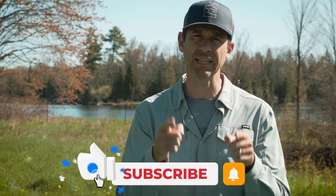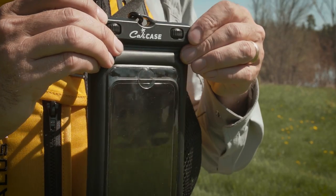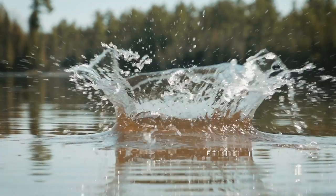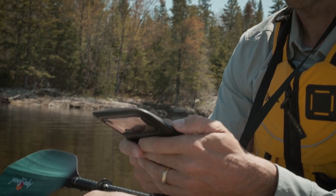But before I do that, please, if you haven't already, subscribe to Paddle TV and hit the notification bell because we have lots more paddling tips, gear reviews, and paddling adventures coming your way. I also want to send a quick shout out to CaliCase for sponsoring this episode. CaliCase is more than just a waterproof phone case — it really is complete peace of mind knowing that your phone is fully protected when you're on the water. Not only is it waterproof and padded on both sides, but it floats, and it lets you take photos and videos underwater. You can check it out at calicase.com.